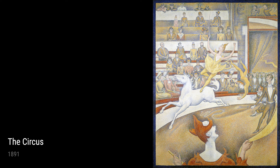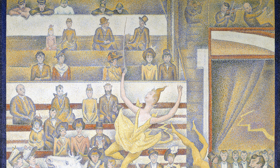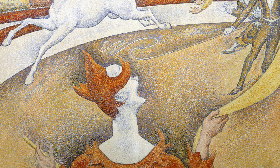Georges Seurat's life experiences and observations enabled him to create works of art that continue to captivate and inspire us to this day. Through his meticulous attention to detail, his use of color, and his innovative dot technique, he was able to breathe life into each painting, transporting us to the very moments he captured. Today, we celebrate Georges Seurat and the rich legacy he left behind.